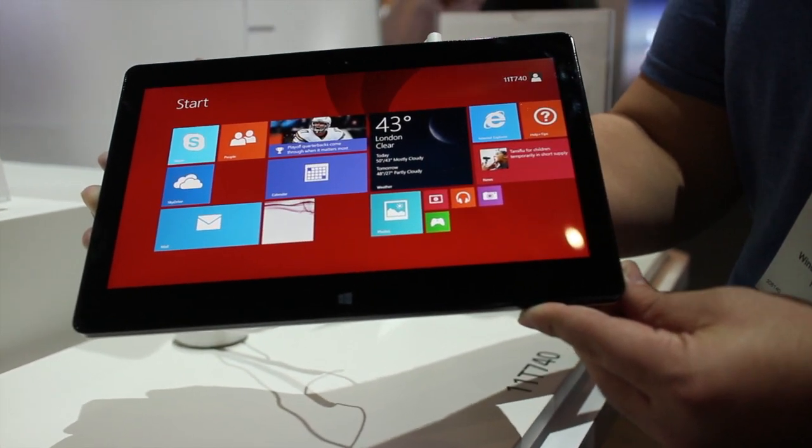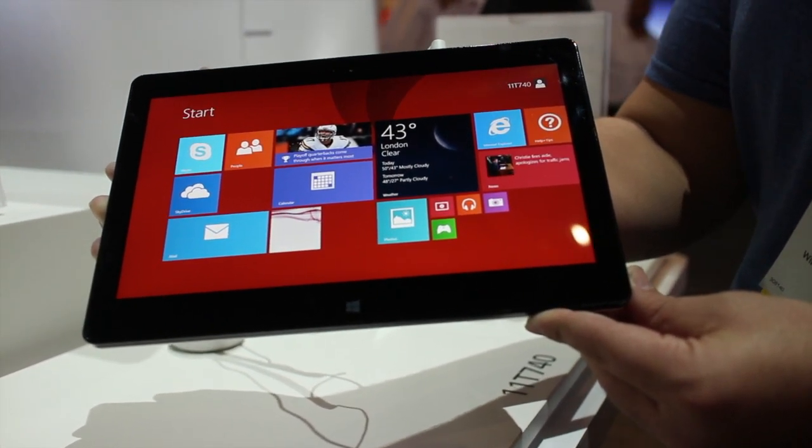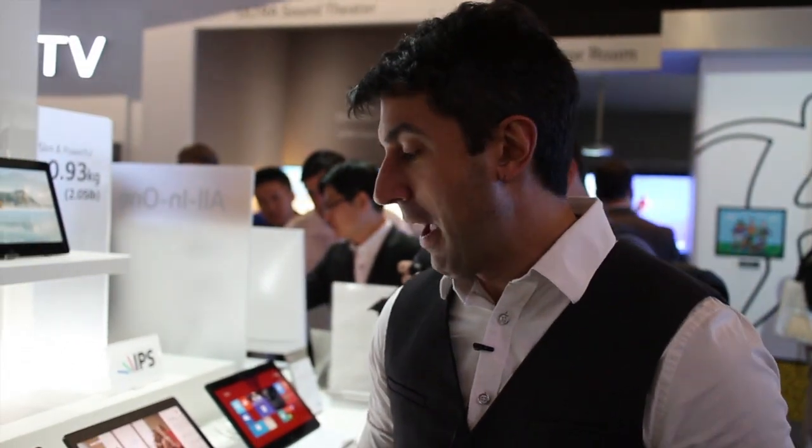But I've got to tell you, I'm pretty impressed with LG's offerings here at CES. We haven't expected this stuff. And I'm keeping an eye on them, and I think you should too. Take care, everybody.